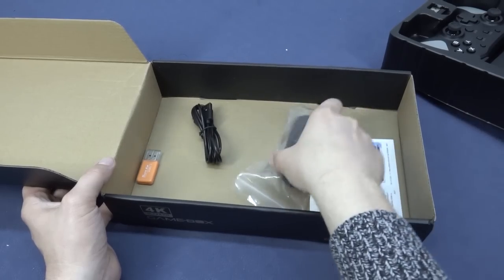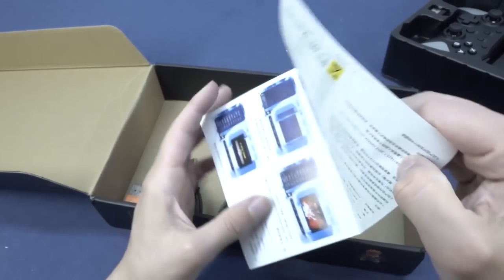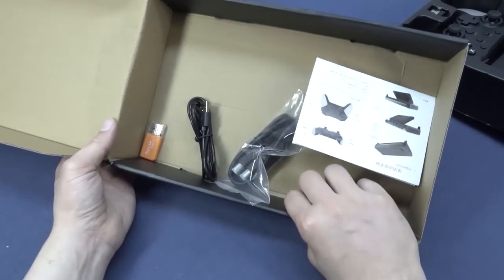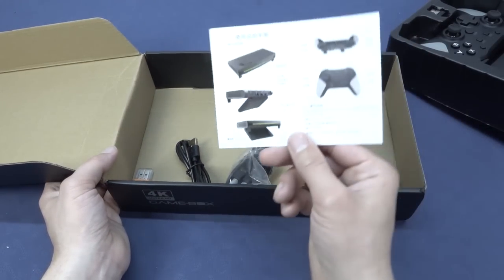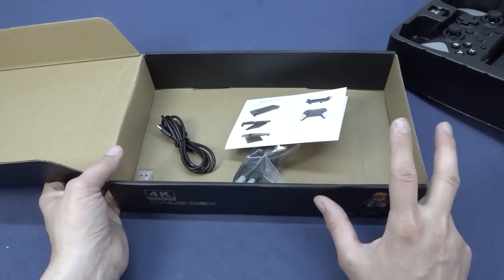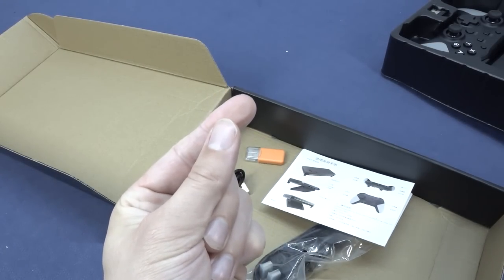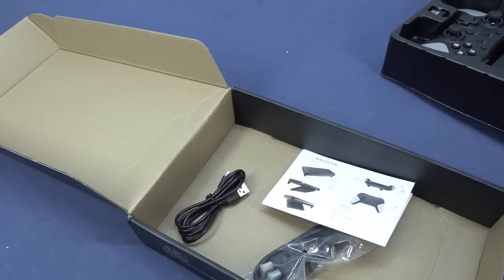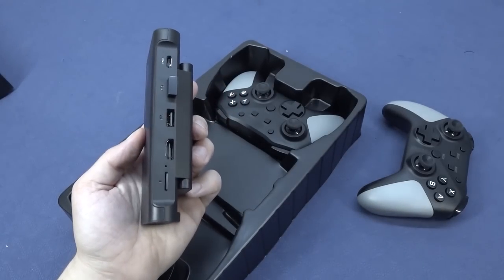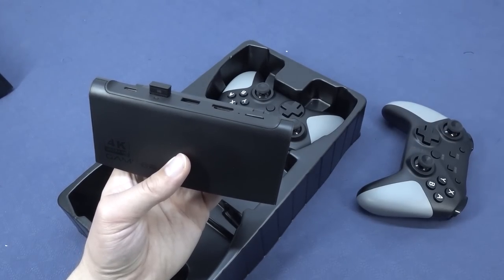In the box we get a Type-C cable, an HDMI cable of typical quality, and a really nice deluxe manual that explains what everything looks like and how it works. There's no power supply included - this thing runs on 5 volts at 2 amps, so you can plug the cable into your television, though I wouldn't really recommend it. I'd suggest grabbing a normal phone charger. There's also a 2.0 card reader included, which feels outdated. One nice thing is we get one dongle and two controllers, so you only need one USB connection for up to four players.